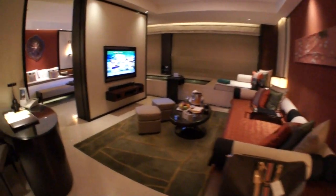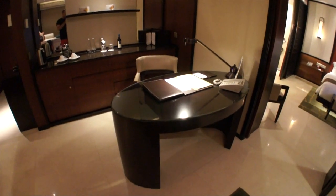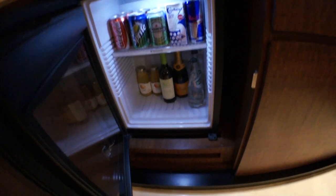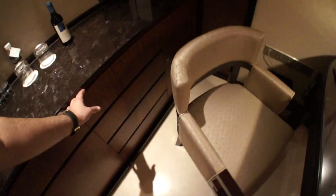This is the living slash sitting area. You've got a nice desk here, writing instruments and that sort of thing. And over here you've got the mini bar, with water, Perrier, Coke, and Red Bull. In here you've got your tea and your coffee. Hennessy, vodka. Kinder Surprise it looked like. Some champagne glasses and things like that.